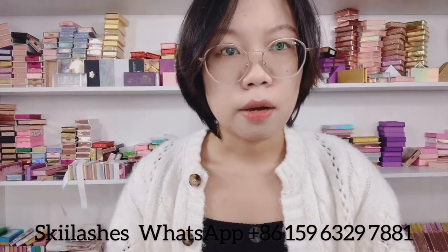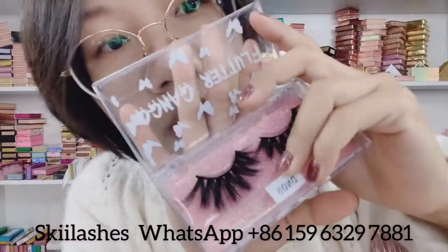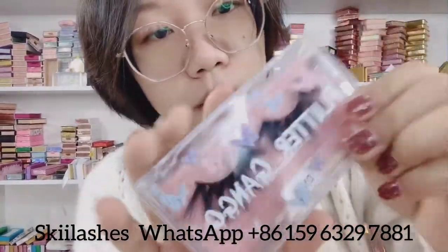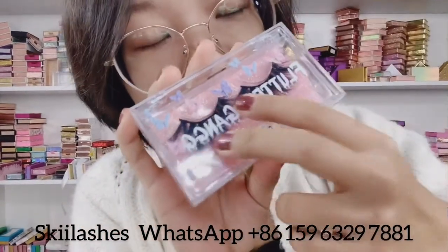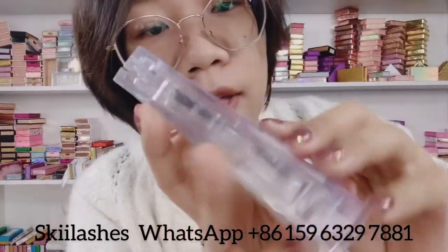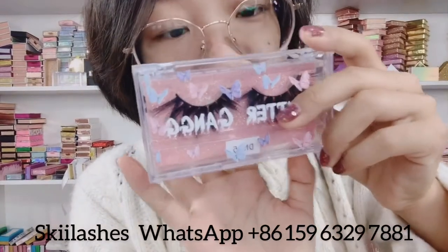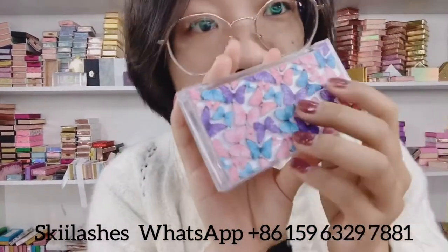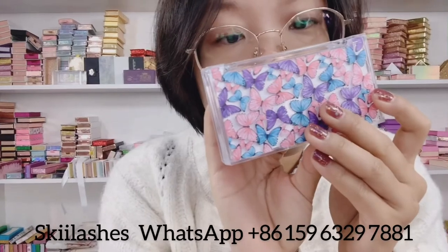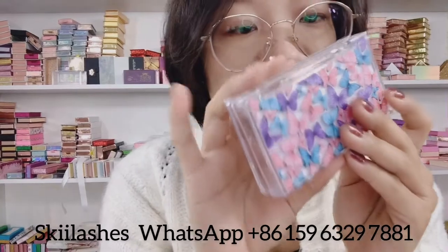I'm going to show you some popular boxes we have. The first one is our clear case. This one has a butterfly design on the front and the back. We also have other colors — all colors can be printed on this box. And except for this butterfly design, we can also print all kinds of designs you like, like fruit, flower, or other designs.